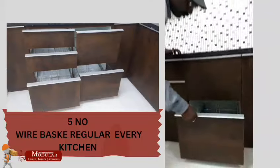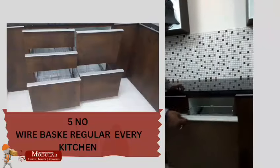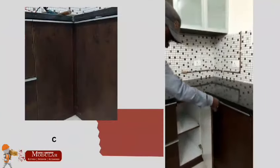Plain shutters, dishes, and a corner unit are featured in this modular kitchen design.